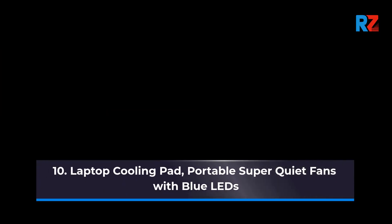10. Laptop Cooling Pad, Portable Super Quiet Fans with Blue LEDs.